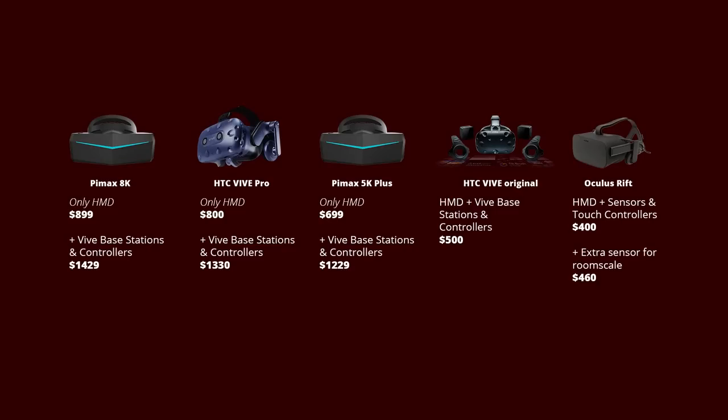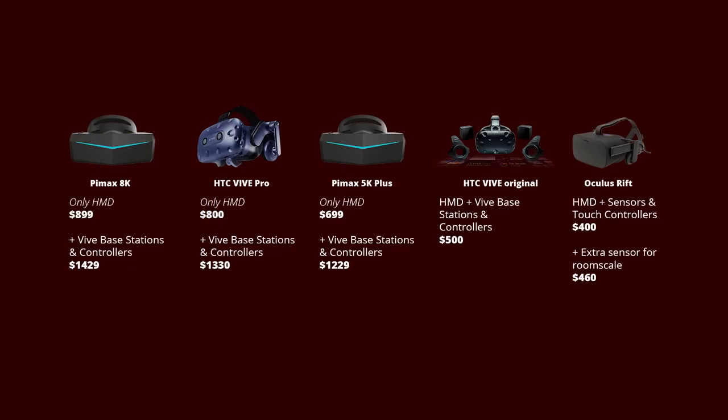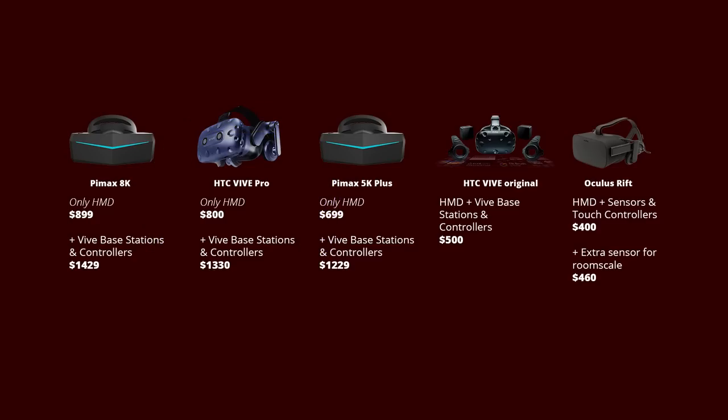On pricing, from most expensive to cheapest: the Pimax 8K headset is the most expensive and the Oculus Rift is the cheapest. We calculated prices with the HMD only, and also with base stations and controllers for room-scale VR. What surprised me most is that the Pimax 5K Plus is cheaper than the HTC Vive Pro while offering more in terms of specifications. So if you want to upgrade from an older headset, the 5K Plus looks like the best value for money.